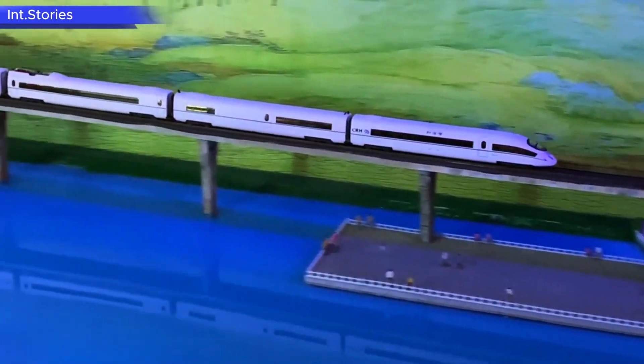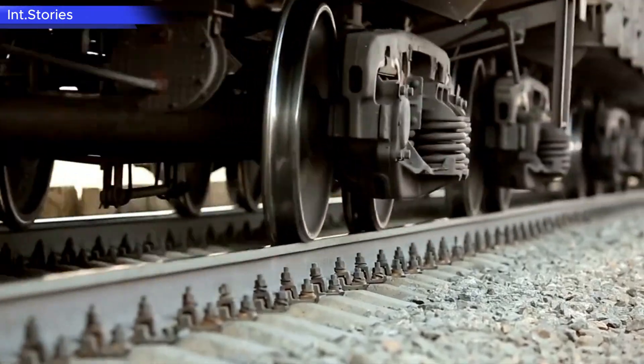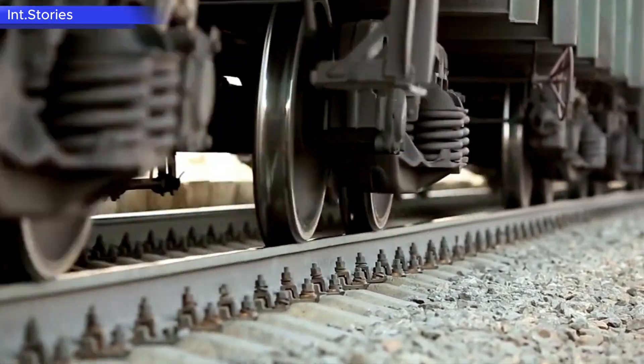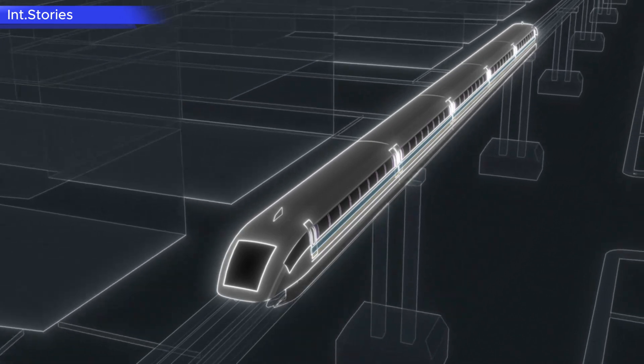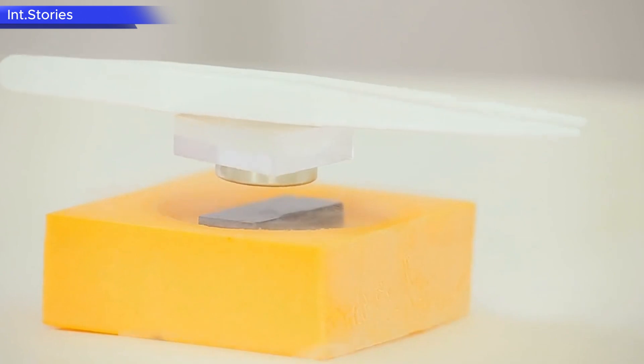However, despite its success, traditional bullet trains have a major limitation: friction between wheels and tracks prevents them from reaching higher speeds. To overcome this, engineers turned to magnetic levitation technology, which eliminates wheel-track contact entirely.